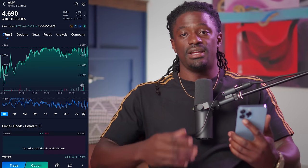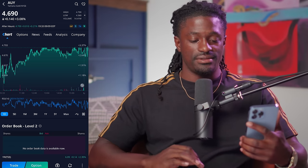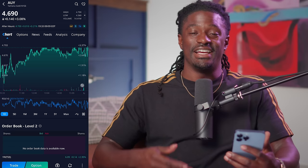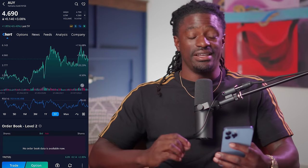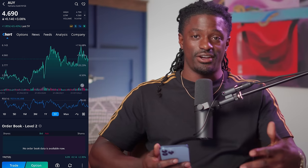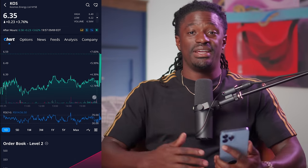Number 8 is AUY — Yamana Gold. AUY is a Canadian-based company with nearly 14 million ounces of proven gold reserves and another 111 million ounces in silver. Right now with inflation, gold and silver hold up pretty well. Over the last five years this company is up 65%. You can buy shares of AUY at $4.69 per share, and as we're probably entering a recession with high interest rates and high inflation, holding gold is probably a good move.